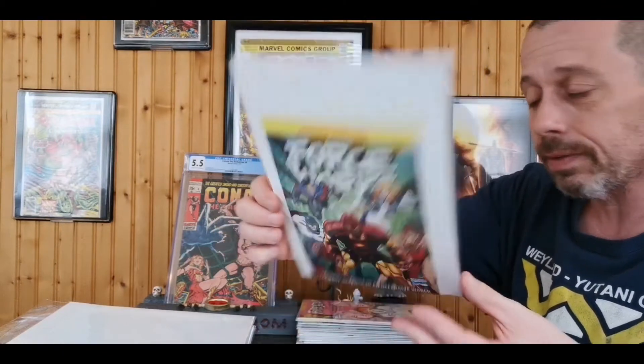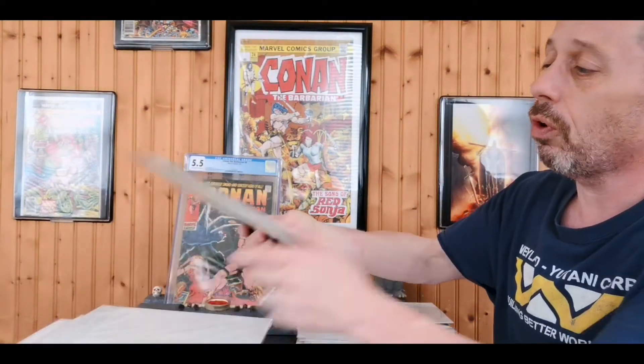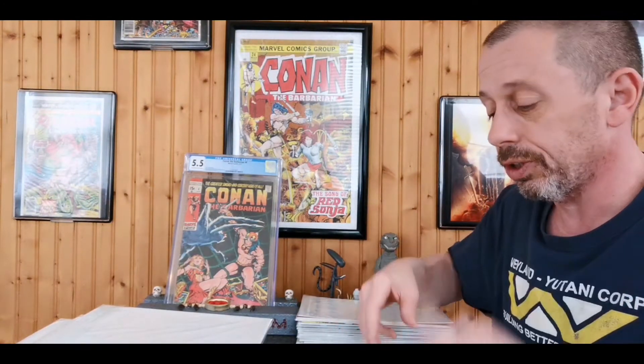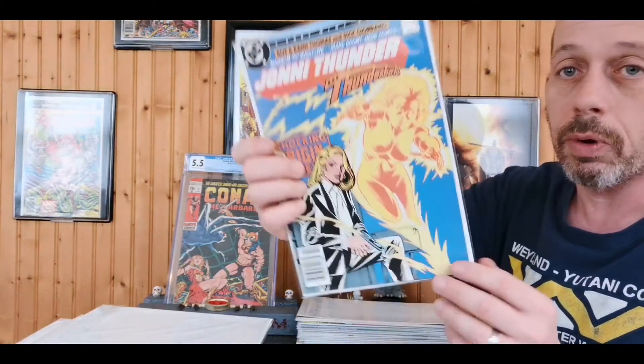Then I got the Force Works ashcan edition — paid a quarter for that. Force Works is a 22-issue series and we'll get into that in a second. These next four issues are a four-issue miniseries; I already have issue one so now I'll have two copies, plus all four issues coming from eBay. I'll tell you why I picked it up — we have Johnny Thunder, which I need to get in order.